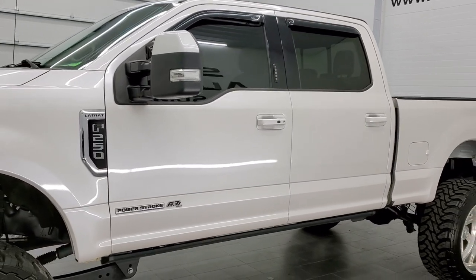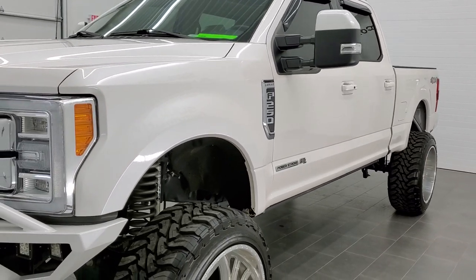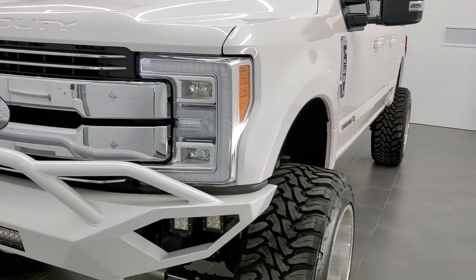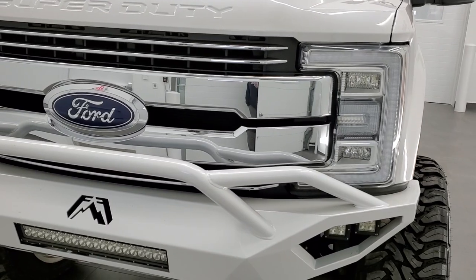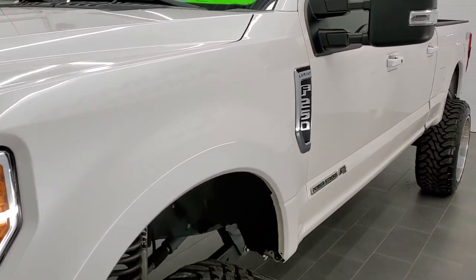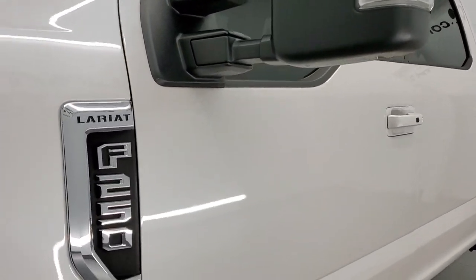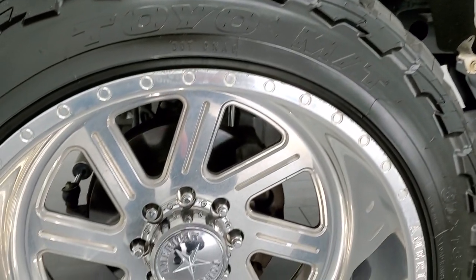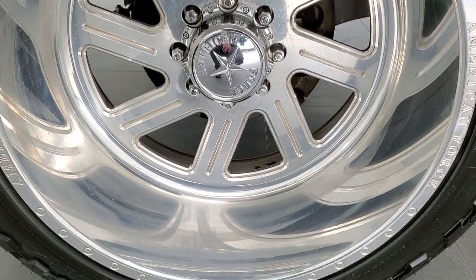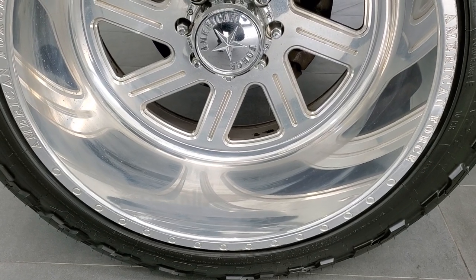White Platinum Tri-Coat Metallic is the color. We shoot all of our videos in 1080p 60 frames per second, so if you have HD capabilities on your computer, tablet, or smartphone, turn them on right now — it is definitely your best way to check out the quality and condition of the truck before seeing it in person. If you'd like to check out all the photos, there's a link to our website in the upper right-hand part of your screen.